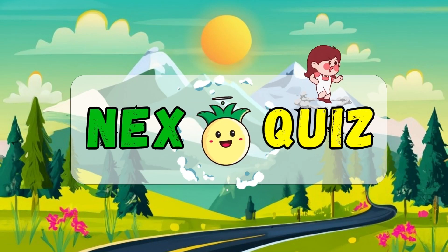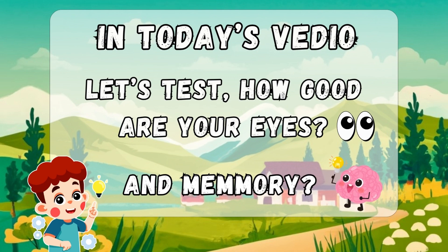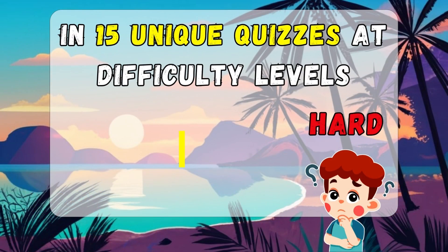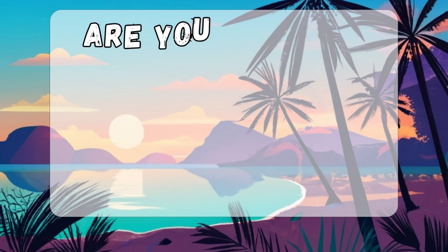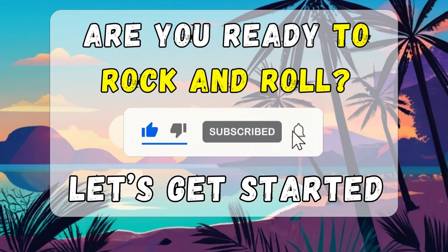Welcome back to Nick's Quiz. In today's video, let's test how good are your eyes and memory in 15 unique quizzes at different difficulty levels. If you're ready, please subscribe to our channel and let's get started.